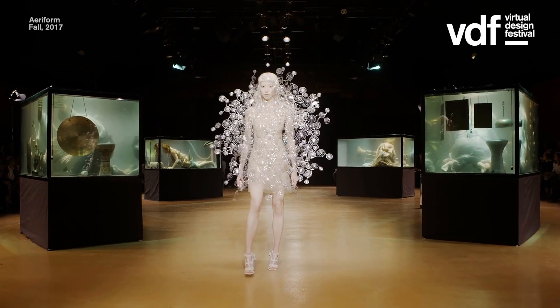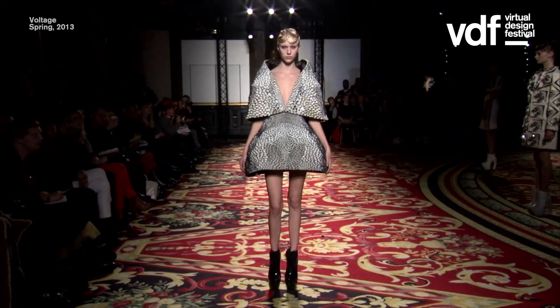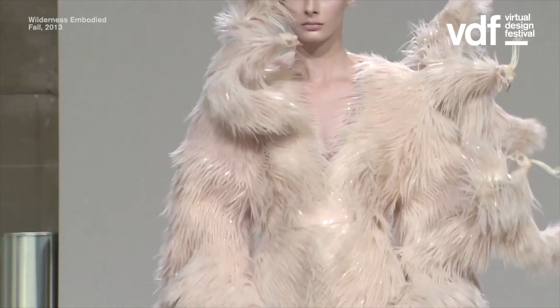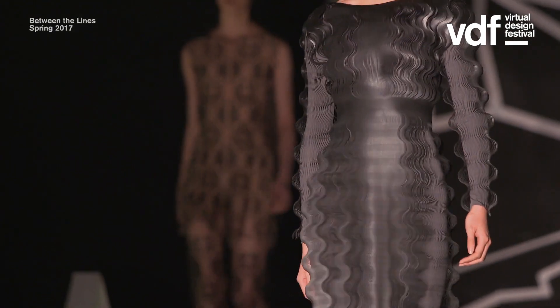I collaborate within my work with architects. In a way, the knowledge that lies within architecture is very useful for material development on the smaller scale — really translating techniques on the larger scale into fine textures or fabrics.